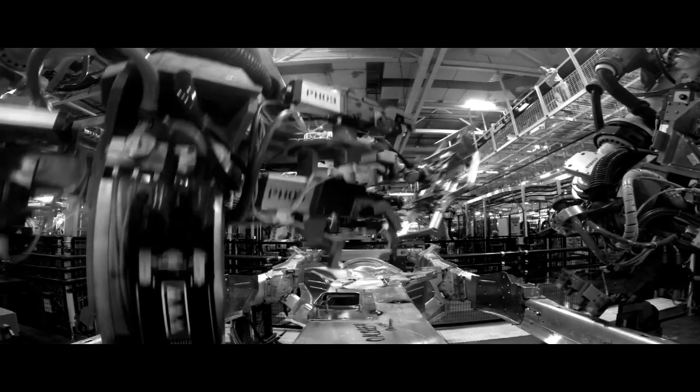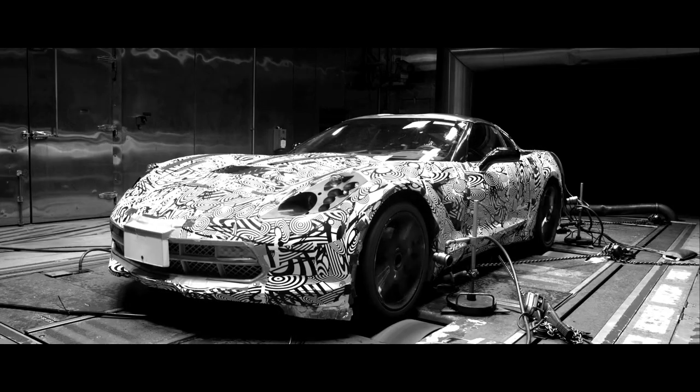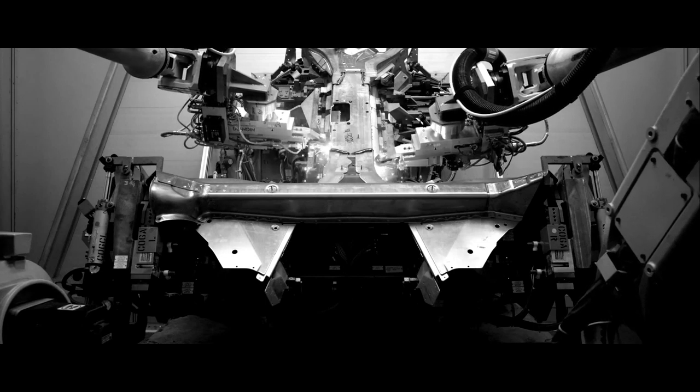We are trying to make the car stiff and light, so the body structure really enables all that to happen. When you have a stiff structure, you have very precise control over the wheels, and the structure is so strong it feels like it's carved from a sheet of granite.